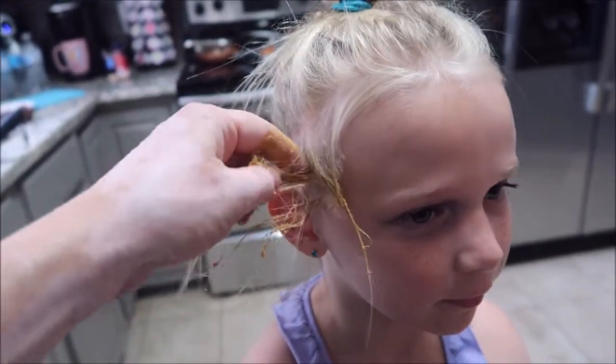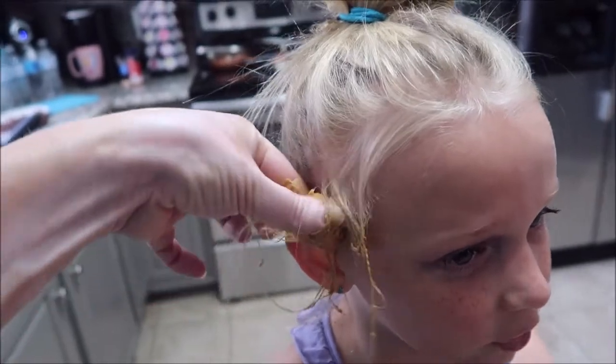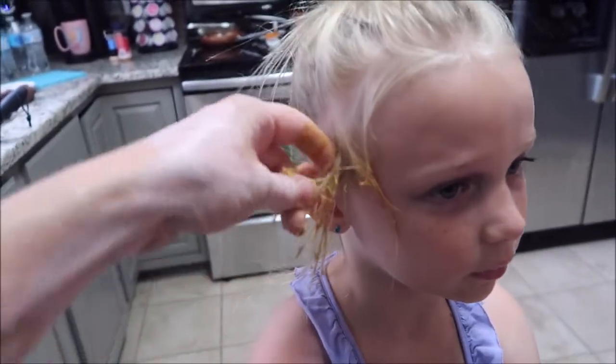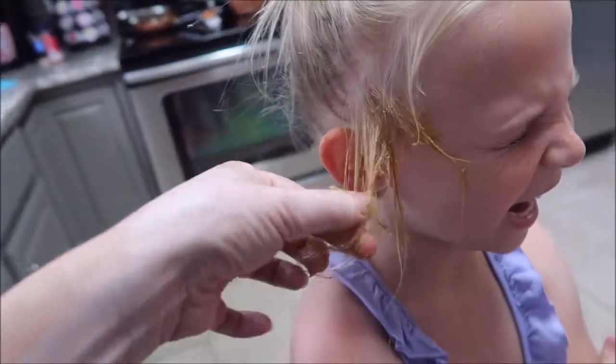So you're telling me you weren't playing with it? No. I was chewing with it and it fell out. It seems to be working. Ow!